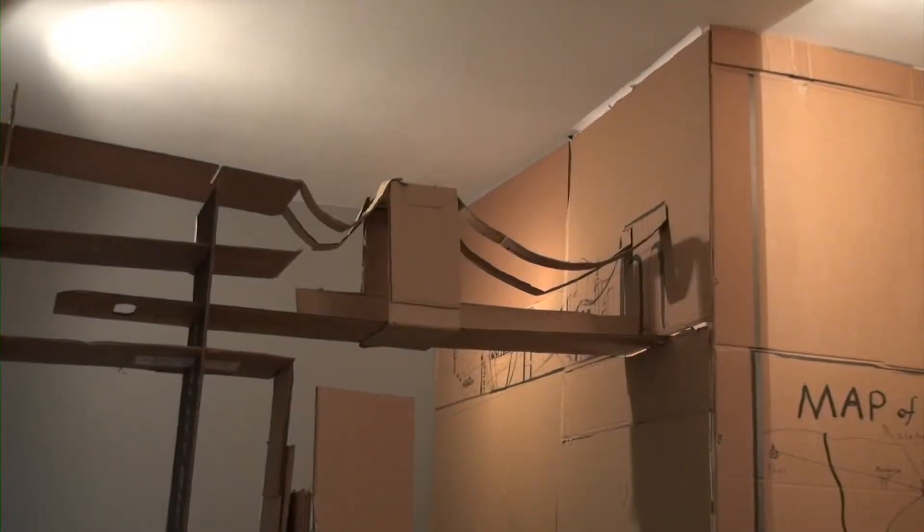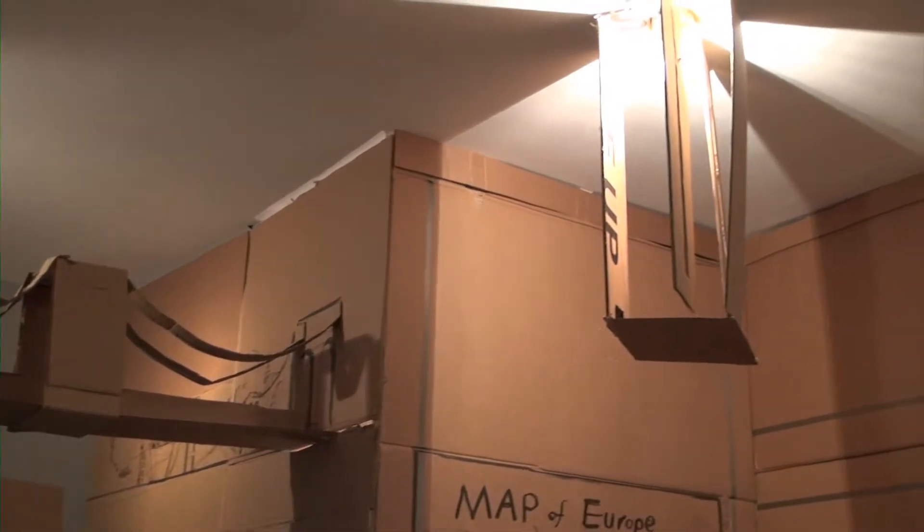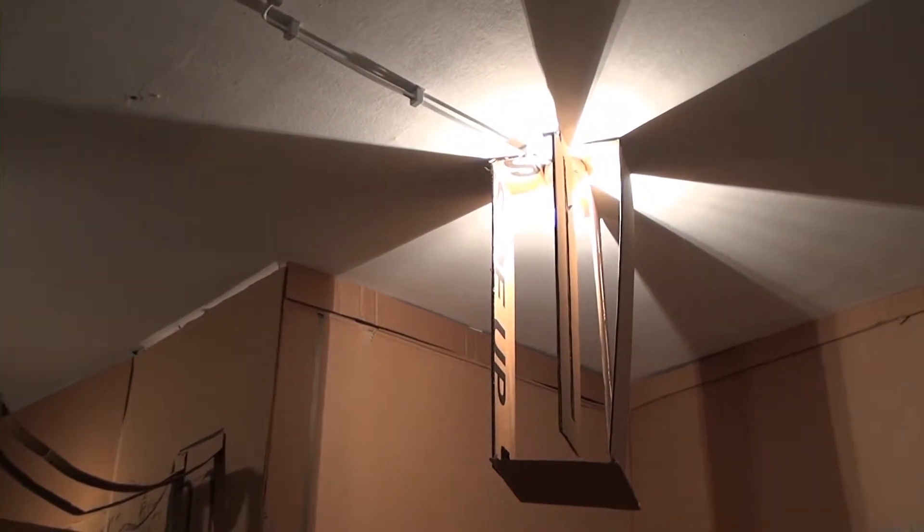My purpose of this installation is to explore the idea of what gives a space soul — what makes architecture different from building. Therefore, I want to construct a visual and spatial experience that provokes people to think about those questions.